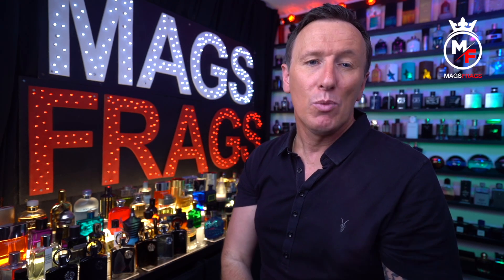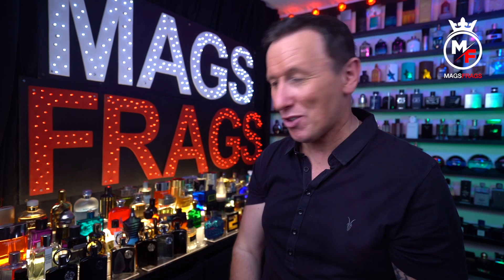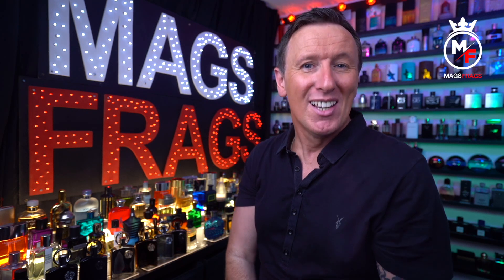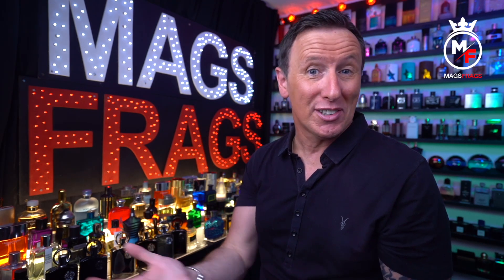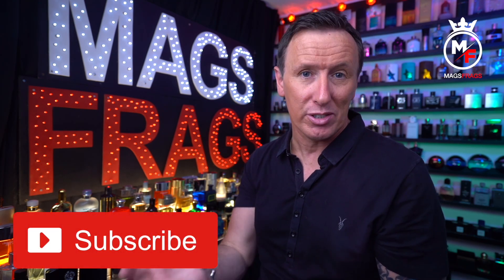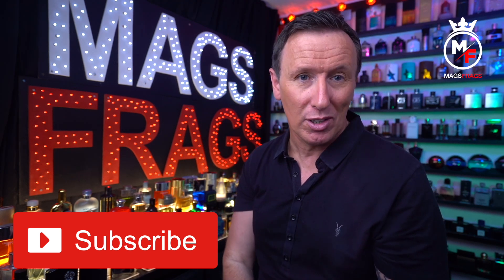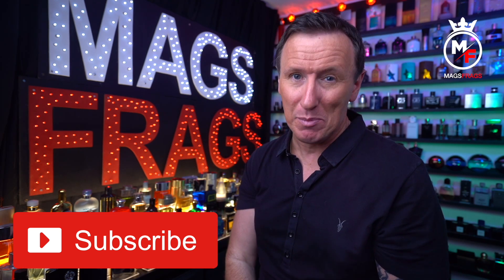That's about it for today's scent of the day, but don't forget I'll be back tomorrow with the last instalment of this Supremacy series, and then I'll make a final video with my overall verdict and crown one of these seven fragrances the king of the Supremacy line. So if you don't want to miss either of those videos, don't forget to hit the bell icon. If you've enjoyed the content and found this video useful, please give it a thumbs up and subscribe to the channel — the channel is growing slowly and people are starting to watch for longer, so thank you very much for all your support.